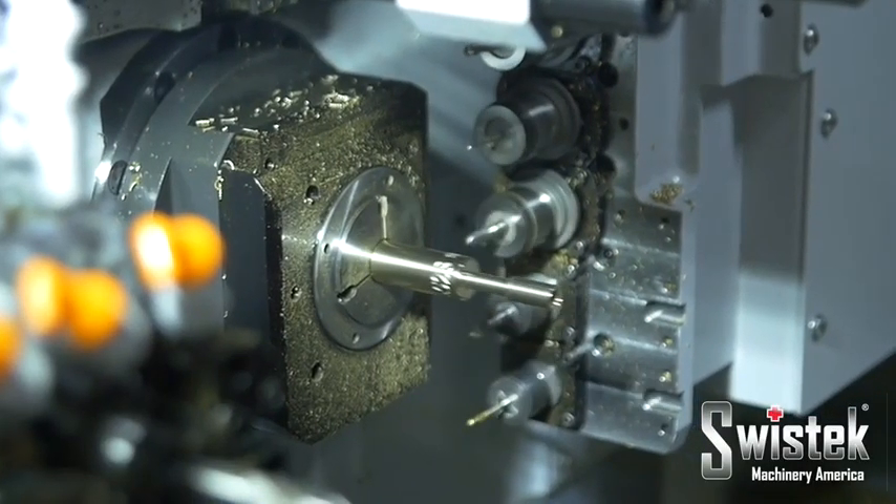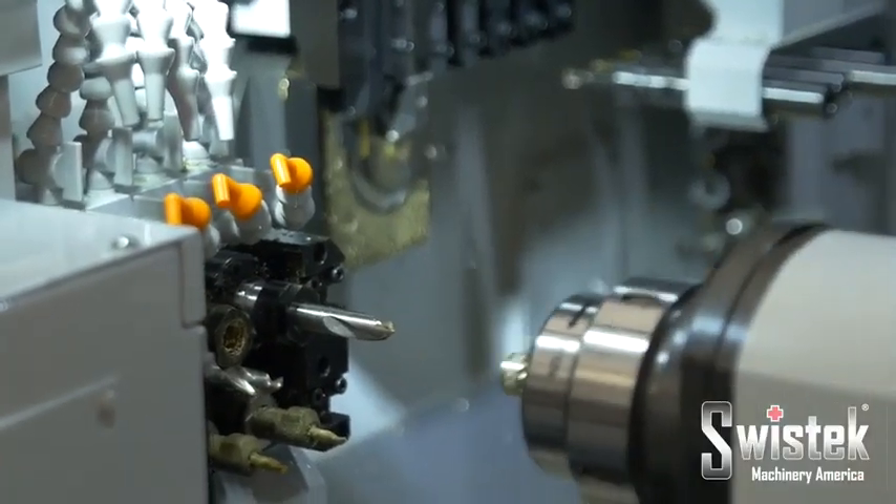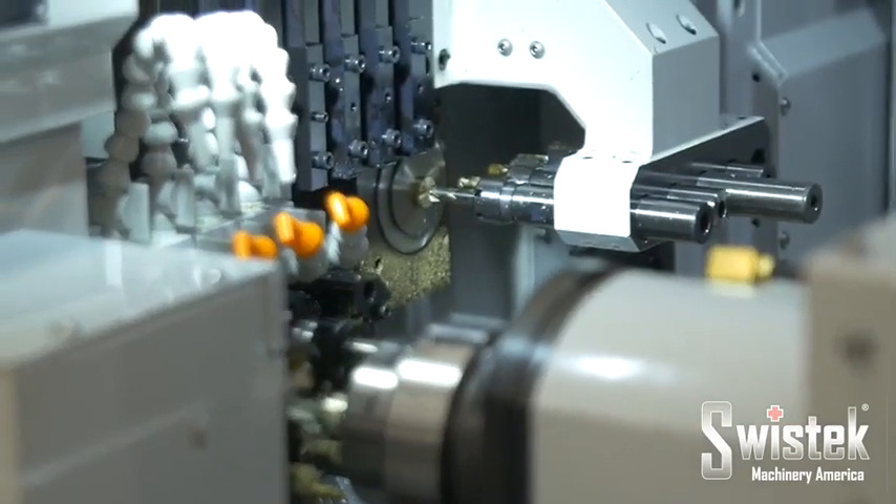these machines allow multiple tools and processes to work at the same time, meaning that a part can be turned, milled, drilled, and bored in a single cycle, eliminating secondary operations.